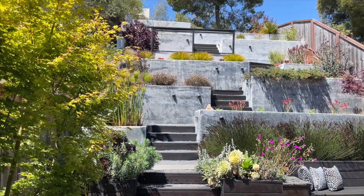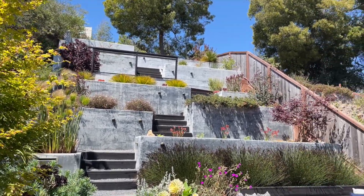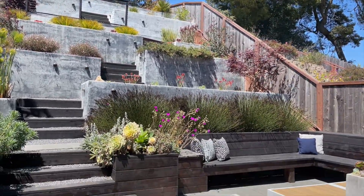Thank you for coming along with us. Take it easy, and be sure to check out our other property tours — we'll see you at the next one.